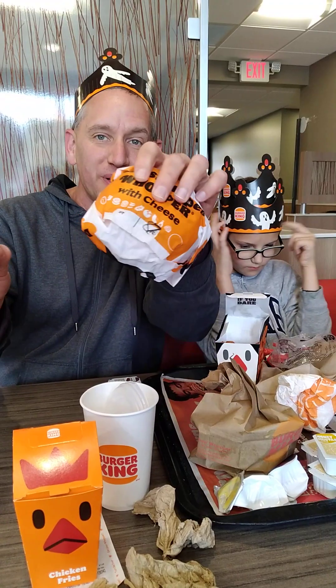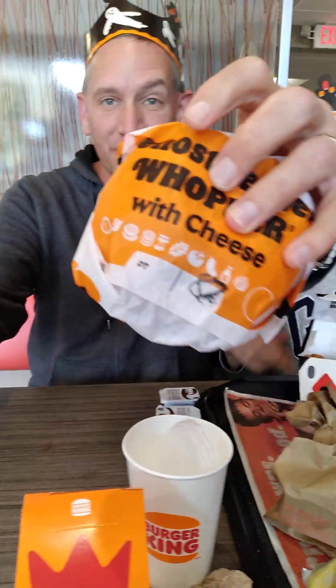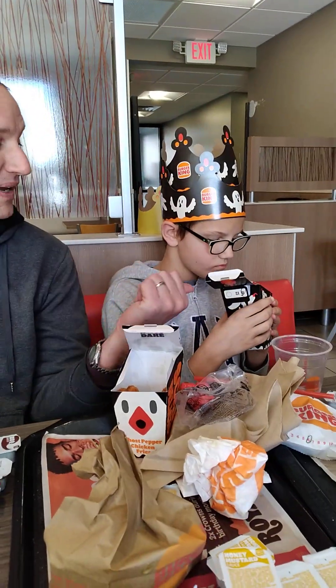Hi! Welcome back to the Mr. Brad Warden Show and we are here at Burger King again to try out the Ghost Pepper Chicken Fries and Ghost Pepper Whopper with cheese. Look at that scary deliciousness ghost all over it and look at these cool hats too that you get. Little Man of Fire has some Ghost Pepper Chicken Fries and Awesome Sauce has a Ghost Pepper Whopper Chicken Fries as well.